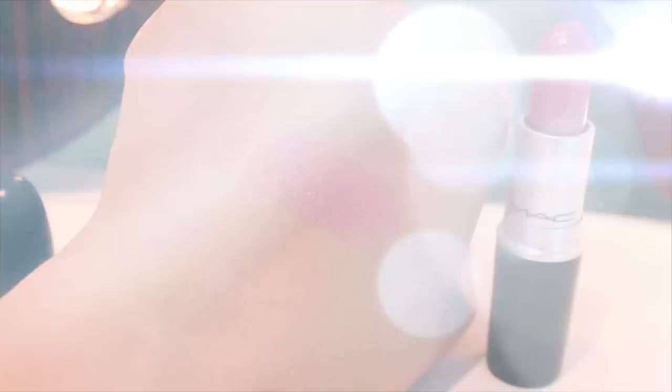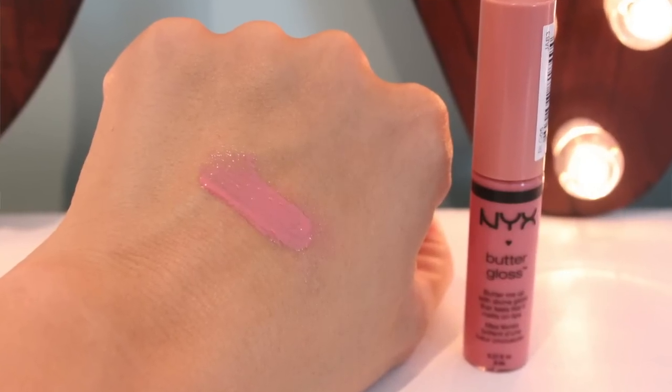For lip colors, my absolute favorite is MAC's Creme Cup — it's my third or fourth tube of this. It's just a perfect pinky nude, it's beautiful, and I think it's flattering on a ton of different skin tones. It just works. The other option is the NYX Butter Gloss in Creme Brulee — another beautiful pinky nude color but in a gloss finish and a drugstore price point. Either one of these, no matter your skin color or the time of year, you're golden.